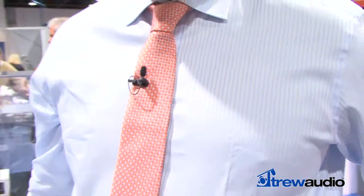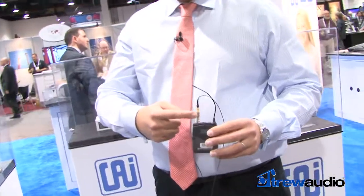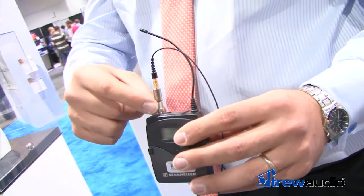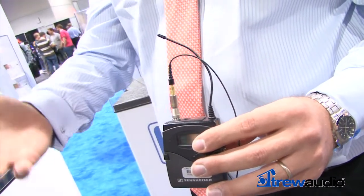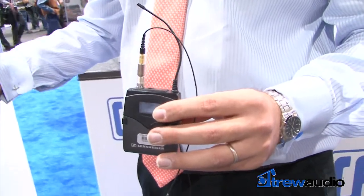It has detachable connectors at the base which allow you to switch from one transmitter to another by just unscrewing the connector here and swapping out the wireless transmitter connector — from a Sennheiser to a Shure, to Lectrosonics, or any of the major brands.